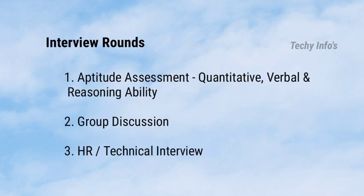Next, coming to interview rounds — it consists of 3 rounds. The first round is the aptitude assessment. The total number of questions is 20, and you have 20 minutes to solve them. The aptitude round consists of 3 sections: quantitative ability, verbal ability, and reasoning ability.